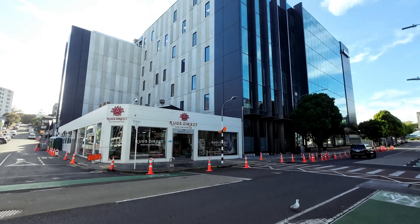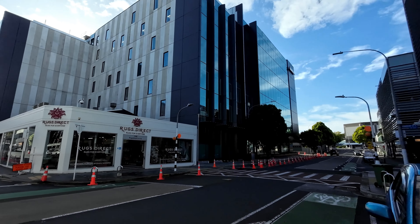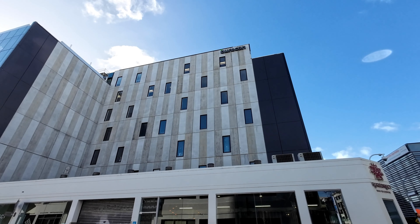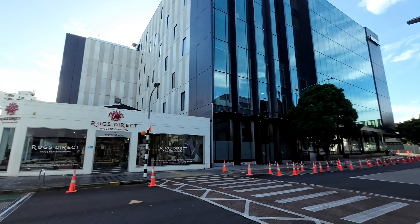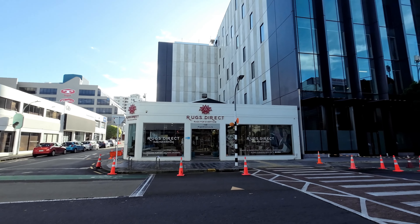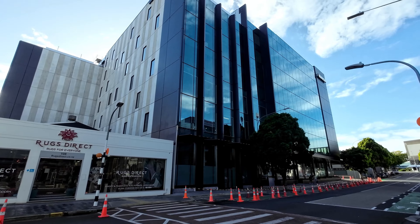By far the biggest project down here is 110 Carlton Gore Road — a brand new office building, about 22,000 square meters, developed by Mansons, onsold to Stride. Tenants include Oricon, MetLife Care, and Vector. Looking super smart, really high sustainability ratings throughout this building — Green Star six star. It looks great, although a little bit of a shame they couldn't incorporate the Rugs Direct building into the scheme, but overall a great little addition to Carlton Gore Road.